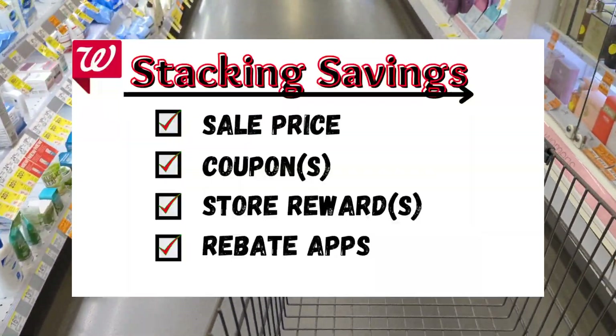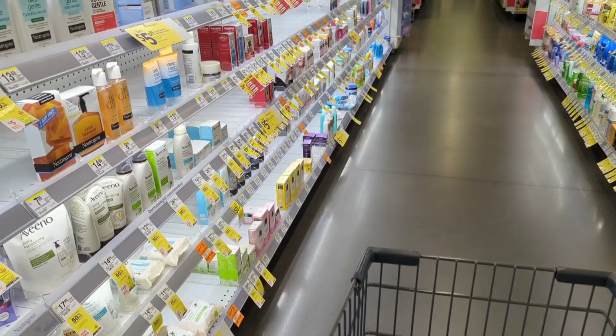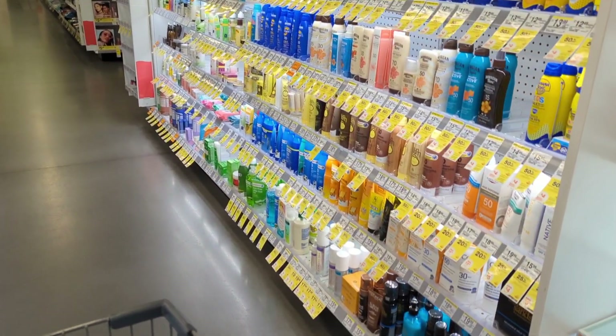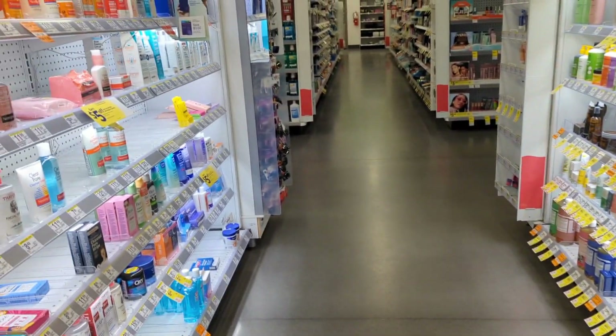As we all know by now, couponing has changed over the years and it looks very different from when I first started couponing a few years ago. If you've been watching my videos, my overall goal when couponing is to stack savings, and one way is through rebates. With everything being online and digital now, why not earn back money when shopping for items that you need and want? Rebates are another great option to save money and pay less out of pocket.